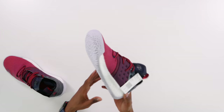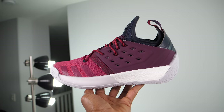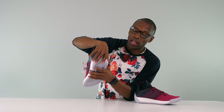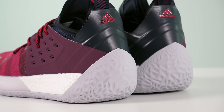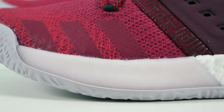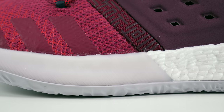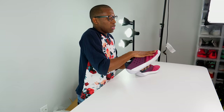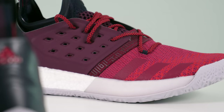A big thing about Boost is containment — because Boost is so responsive and explosive, they need to contain it, especially for basketball. In running it's more of a straight-line game, but in basketball you're moving side to side. You can see they bring the outsole up around the Boost on the bottom, then they have a larger heel to keep it contained. On the front, there's another piece of rubber enclosing the Boost to keep it locked in, since Harden plays a lot on his toes.